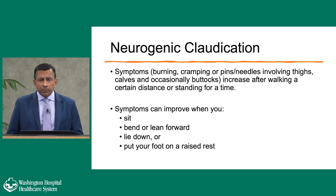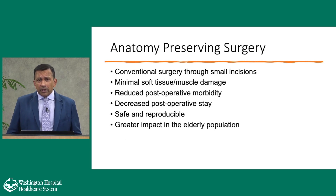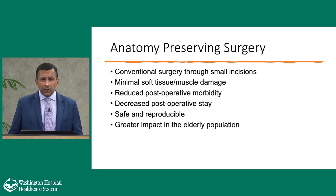In summary, neurogenic claudication is a structural abnormality that leads to symptoms of burning, cramping, and pins and needles — symptoms that get worse with walking or standing and improve with sitting, bending, or leaning forward. Anatomy-preserving surgery means we're still doing the standard operations but through smaller incisions, minimizing removal of normal tissue. With these operations, everything you were born with, you get to keep — we're just shaving back the bone spurs and thickened ligaments to make the tunnel bigger. There's less soft tissue and muscle damage, reduced postoperative morbidity, and decreased hospital stay. Majority are come-and-go operations, and even more complicated fusion operations result in patients going home within one or two days.